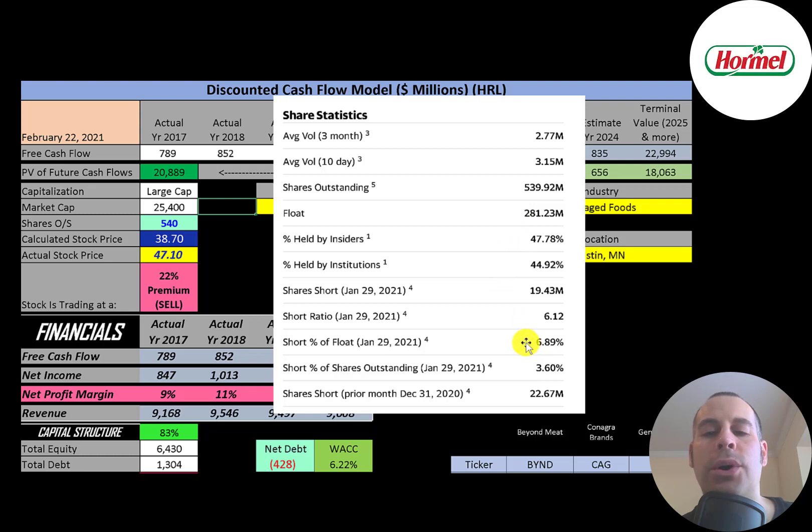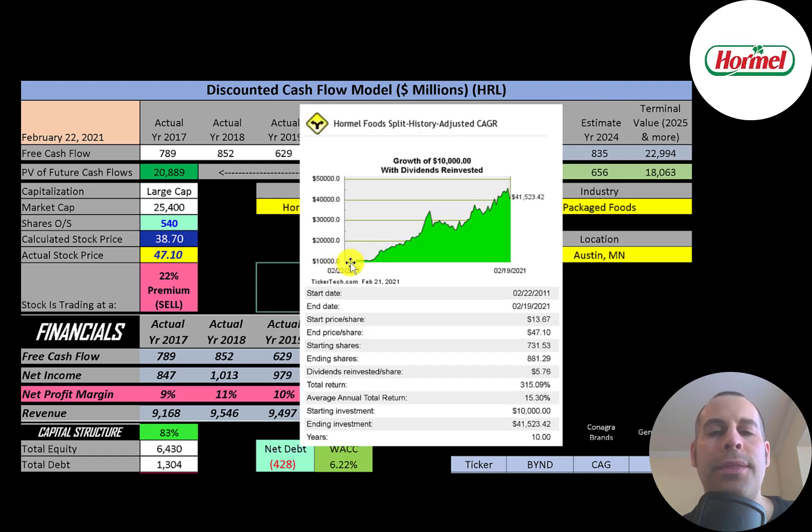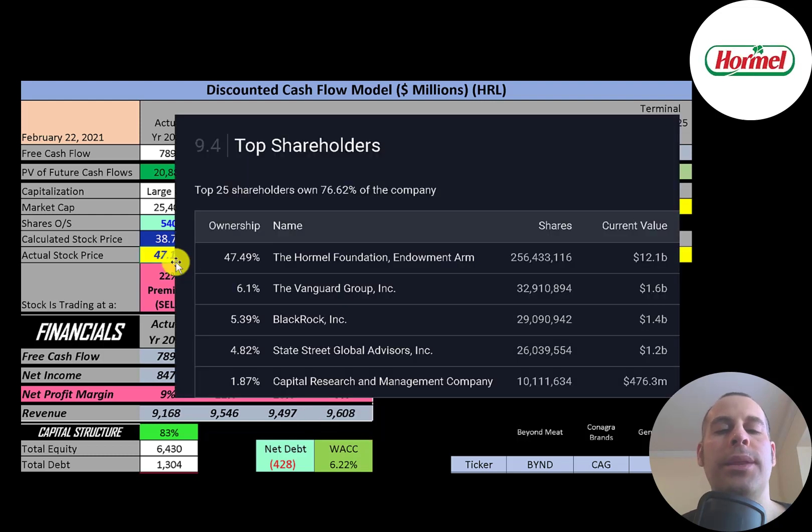Of the 540 million shares outstanding, only 281 million are on float. 45% are held by institutions and almost 7% of the float is shorted. If you had invested $10,000 in this company ten years ago, you would have quadrupled your money to over $41,000 today. The reason for the low float is that nearly half the shares are held by the company's endowment fund. Vanguard owns 6%, followed by BlackRock, State Street, and Capital Research.